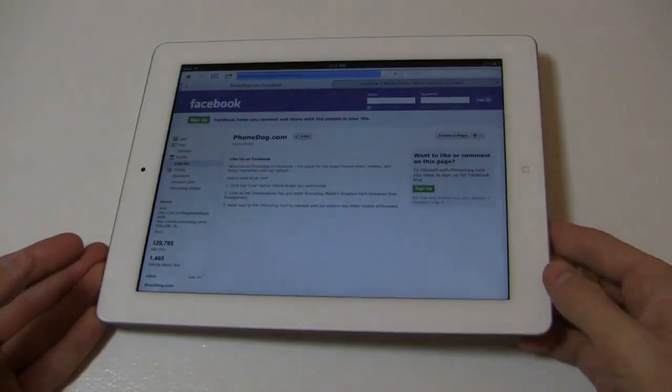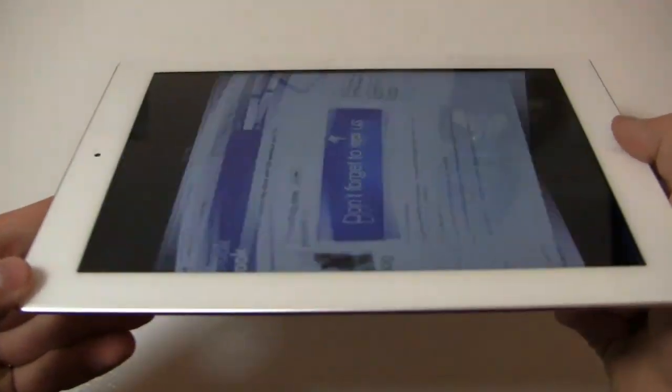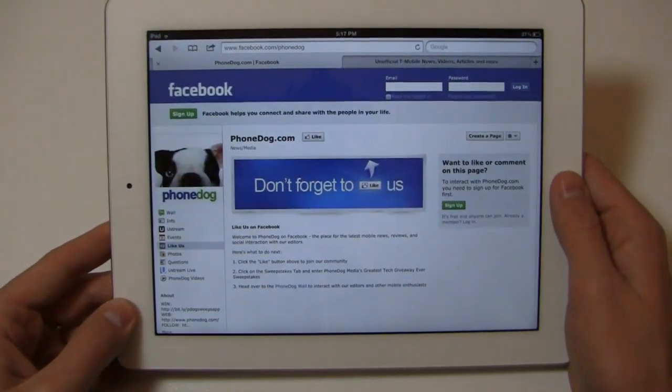And of course on Facebook at my personal fan page, facebook.com/phonedogAB. Thanks so much for watching. More to come on Apple's newest wonder — the new iPad. We'll see you next time.